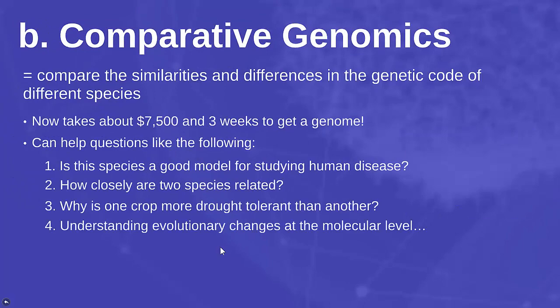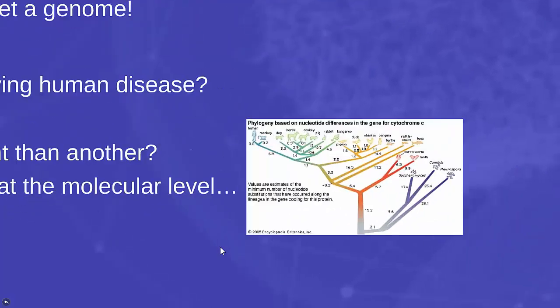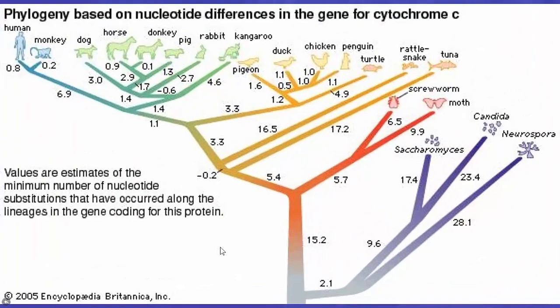Another question is understanding evolutionary change at the molecular level. Here we're seeing the gene for cytochrome C, which is part of our electron transport chain, and how that has changed over time. All living things have cytochrome C, so it makes a nice comparison.